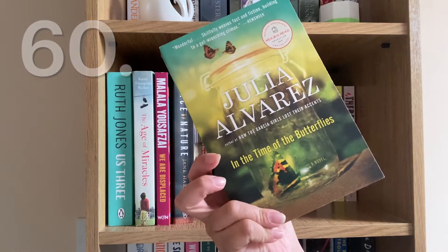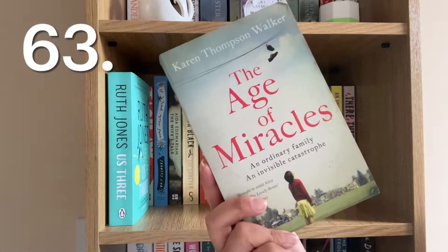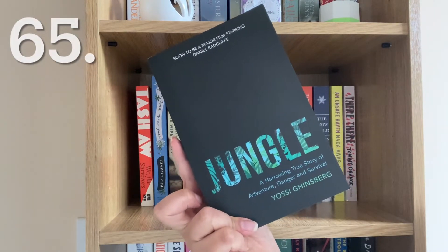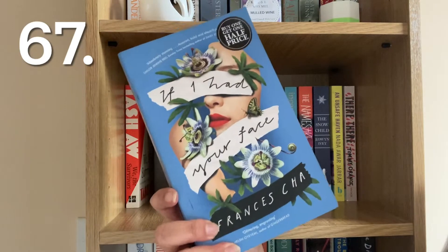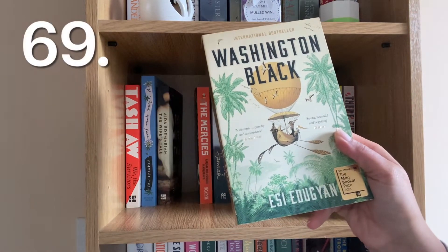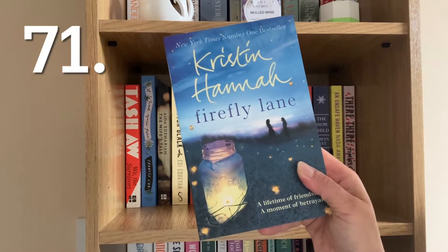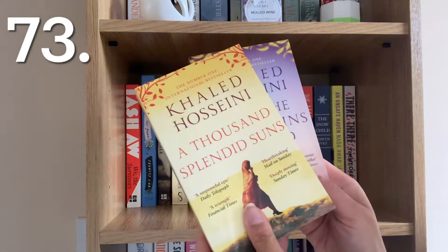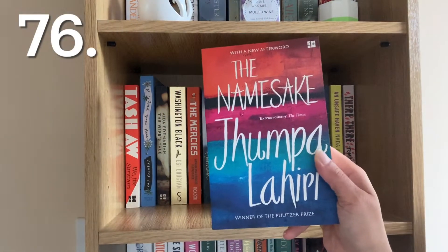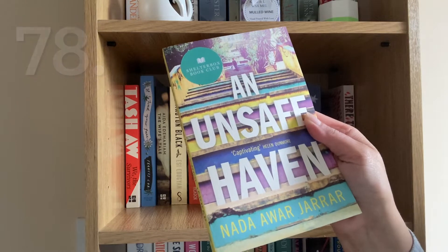In the Time of the Butterflies by Julia Alvarez, Force of Nature by Jane Harper, We Are Displaced by Malala Yousafzai, The Age of Miracles by Karen Thompson Walker, Us Three by Ruth Jones, Jungle by Yossi Ghinsberg, We the Survivors by Tash Aw, If I Had Your Face by Frances Cha, The Wife's Tale by Aida Edemariam, Washington Black by Esi Edugyan, The Mercies by Kiran Millwood Hargrave, Firefly Lane by Kristin Hannah, And the Mountains Echoed by Khaled Hosseini, A Thousand Splendid Suns by Khaled Hosseini, Shirley by Charlotte Brontë, Incendiary by Chris Cleave, The Namesake by Jhumpa Lahiri, The Snow Child by Eowyn Ivey, and An Unsafe Haven by Nada Awar Jarrar.